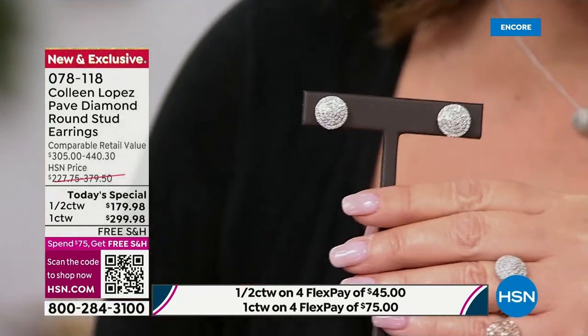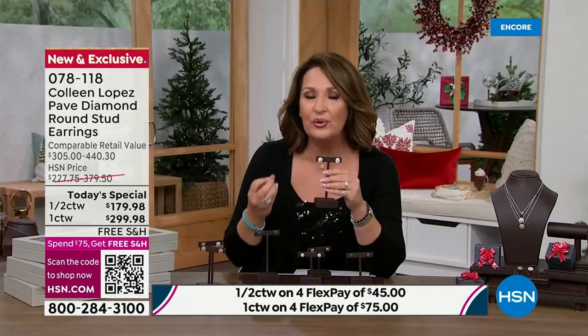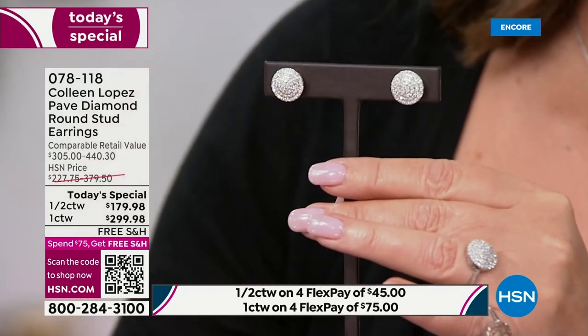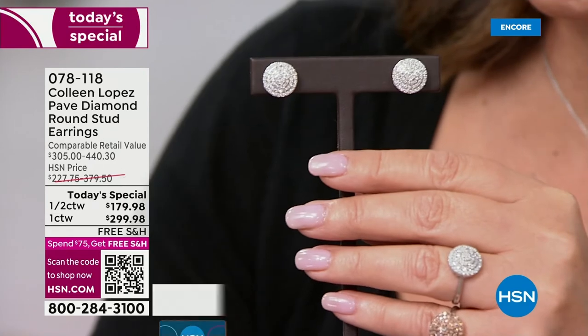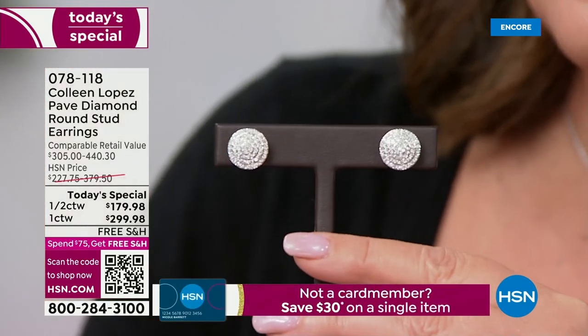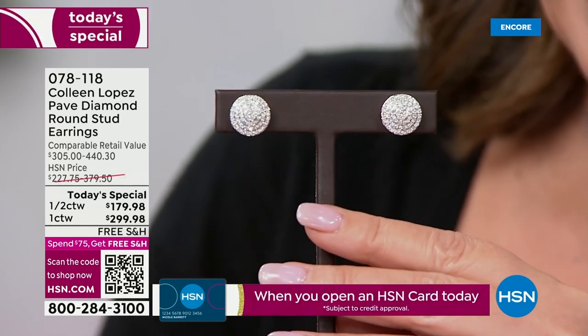This is the first time we've done graded H-I, I2 diamonds. The white diamonds — they had to start with 20,000 carats of diamonds and sort through them, 20,000 carats to whittle it down to just two carats. Every single diamond in your new earrings has been hand-inspected and hand-looped, hand-selected and hand-looped.